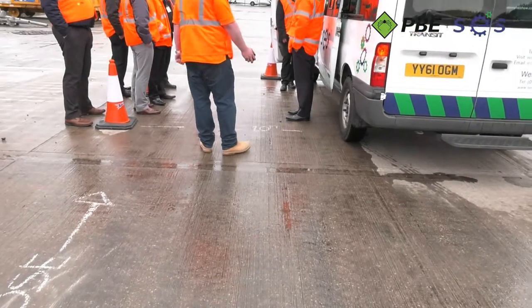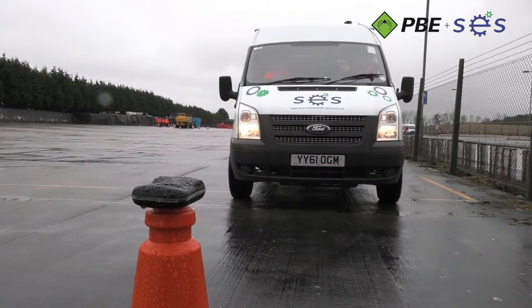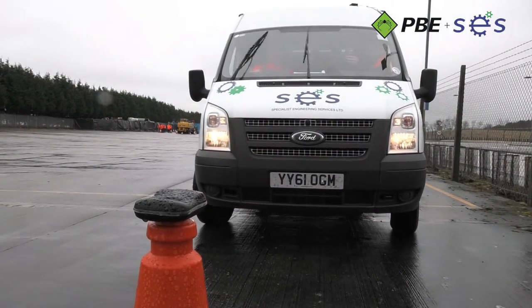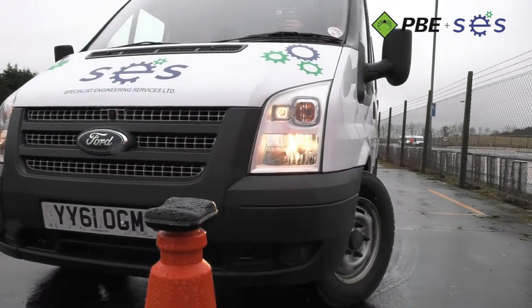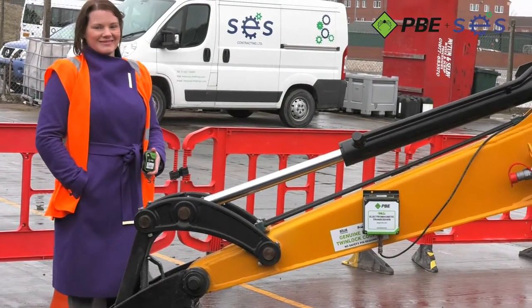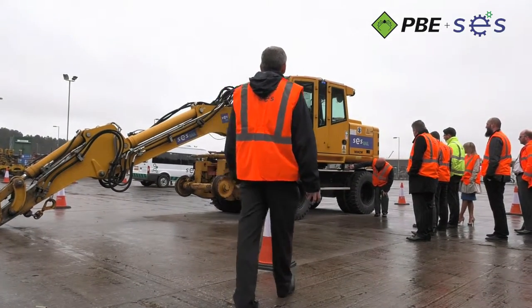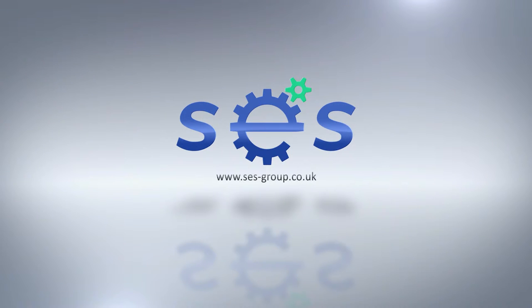From site assessment to providing the optimum complete solution, to installation and report management, SES and PBE can offer a turnkey solution to proximity alert, tagging, tracking and collision avoidance. Through providing a safer working environment that can positively affect workplace behaviour, you can make the difference. SES — market leaders in world-class engineering solutions.